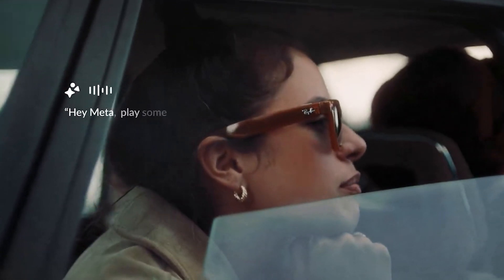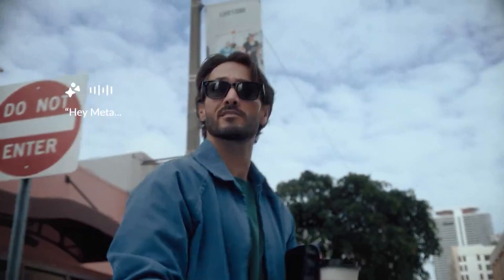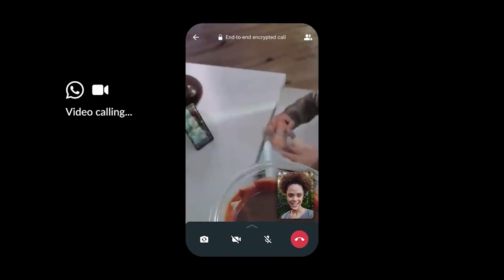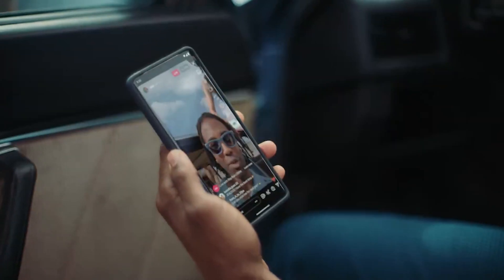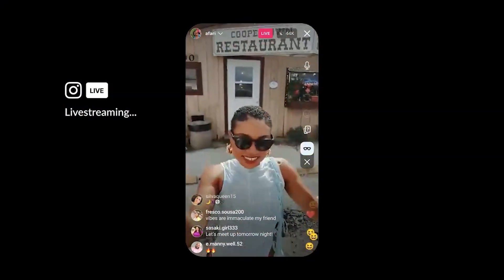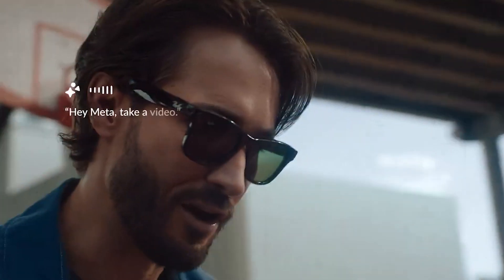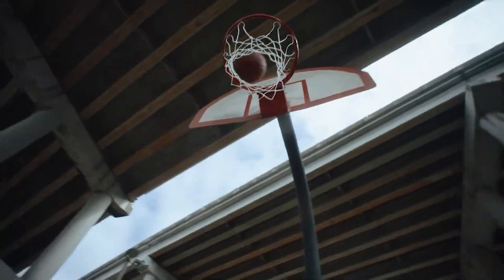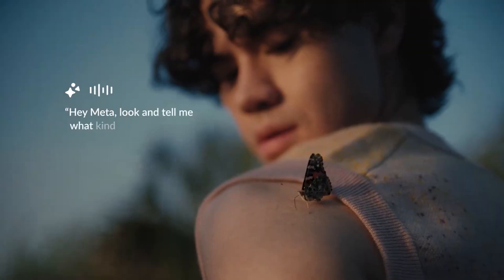Hey Meta, play some music. Hey Meta, look and translate this. Send a voice message to Laura on WhatsApp. Hey Dad, what are you doing? Just checking on you — hurry back when you can. Are you guys cooking? Say hi to Mom. Hey y'all, guess where we're at? Best of all — oh, look who is here! This is amazing. Meta, take a video. Hey Meta, how many tablespoons are in a cup? Hey Meta, look and tell me what kind of butterfly that is.